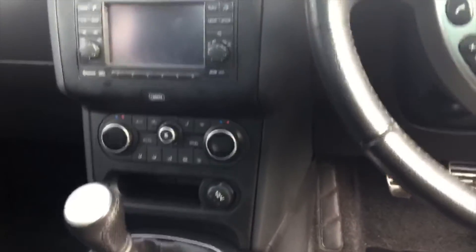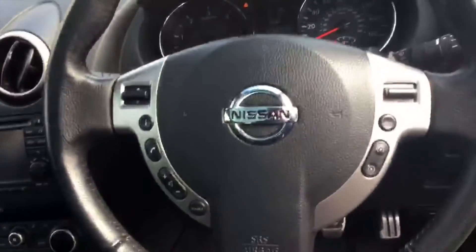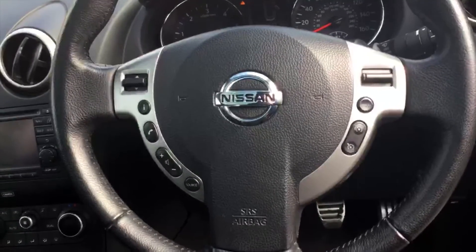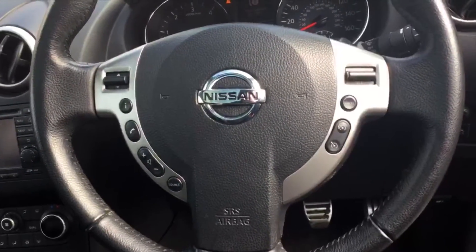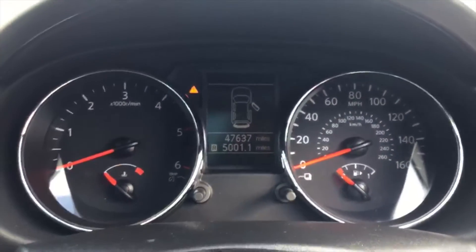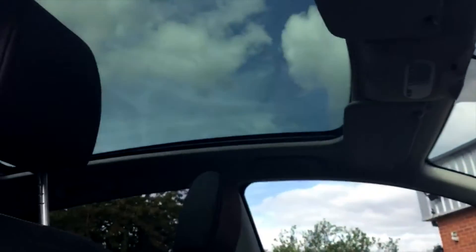This is the six speed manual. Quick look at the steering wheel — on the left you've got your audio mounted controls, and on the right hand side you've got your speed limiter and cruise control. Quick look at the dashboard there with the mileage.